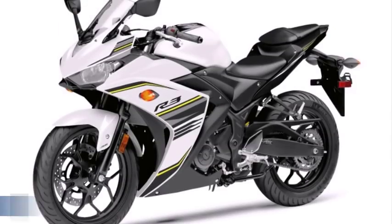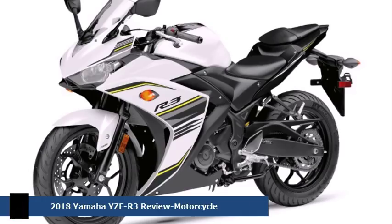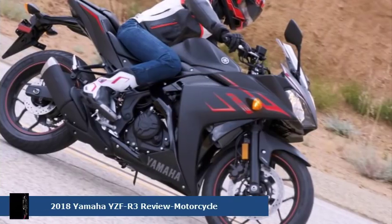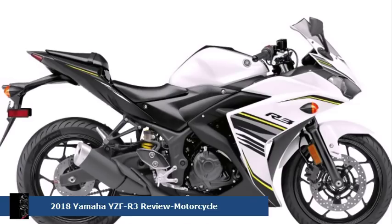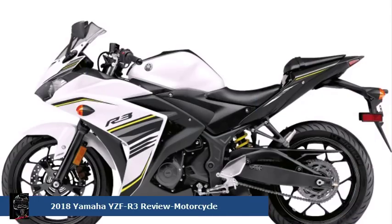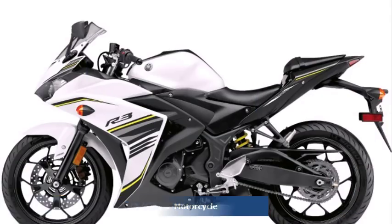The 2017 Yamaha YZF-R3 is the smallest motorcycle in Yamaha's super sport lineup. The Yamaha R3 continues to be a great choice for novice riders who are developing their sport riding skills and want to learn how to get the most out of the 321 cubic centimeter parallel twin. We recently spent some time riding the 2017 Yamaha R3 — here are the essential fast facts.